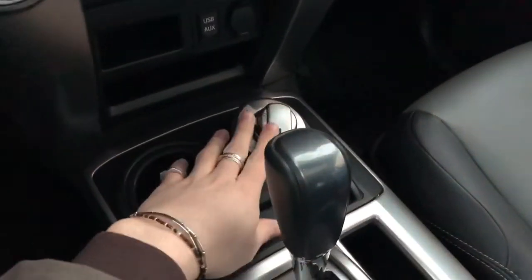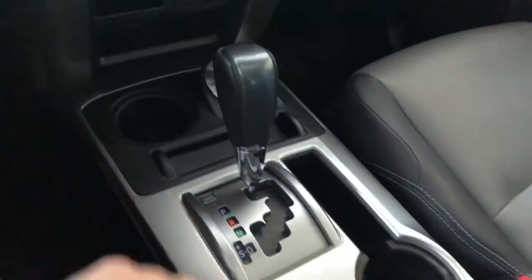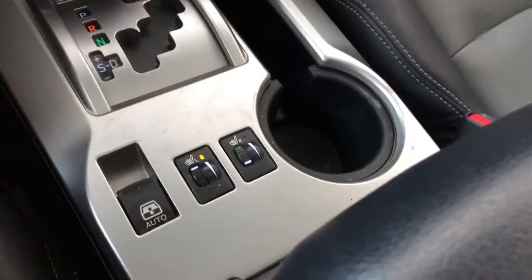On the bottom you have your drivetrain options, USB, auxiliary, a 12-volt outlet, cup holders, and storage of course. And all the way in the back you have your heated seats.